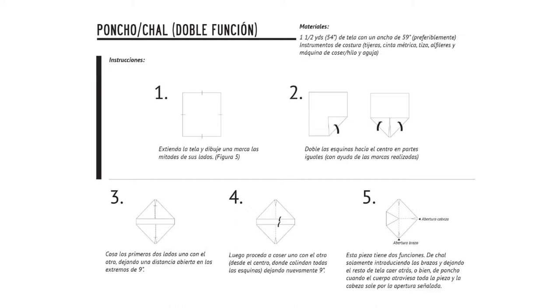And this is the poncho, which has two versions of use: like a shawl and also like a poncho. Something curious is that I also commercialize these designs — I have also discovered forms of construction, I work with fabrics, and the product that I sell is different from the exploration that is made through the workshop.